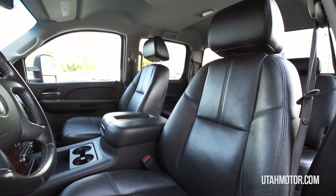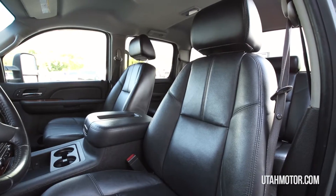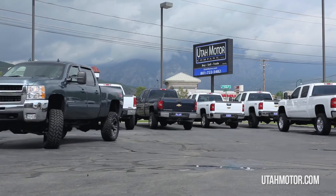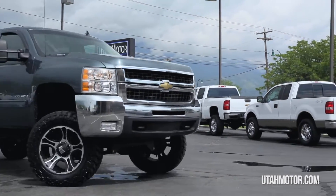It's available for sale at any time and we would be happy to answer any questions you may have. Come on in today to get behind the wheel or give us a call. Thanks for looking at this truck presented by Utah Motor Company.